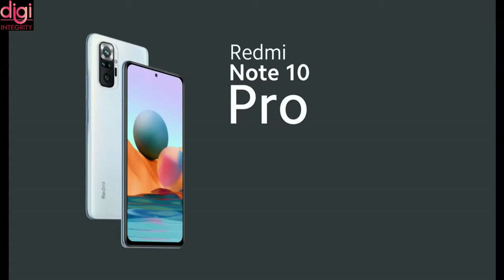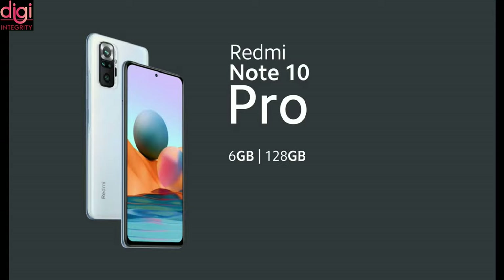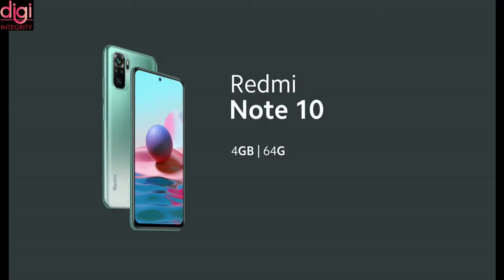Redmi Note 10 Pro with 6GB RAM and 128GB storage comes for Rs. 18,999. For Redmi Note 10, it comes with two variants: 4GB RAM and 64GB storage for Rs. 11,999, and 6GB RAM and 128GB storage for Rs. 13,999.